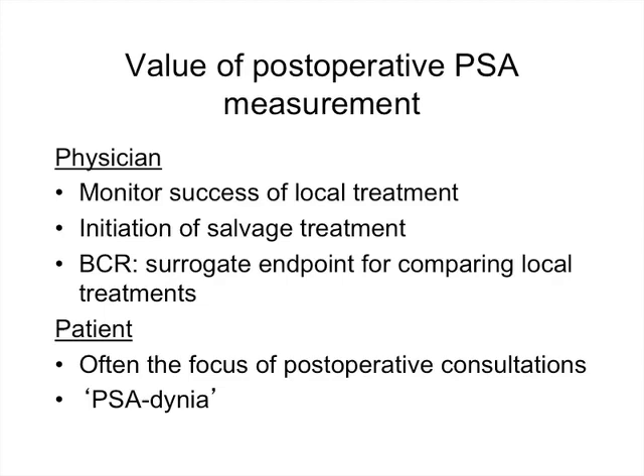For the patient, PSA is often the primary focus of the post-operative consultation — 'What is my PSA? How is it doing?' Rather than being focused on functional outcomes, patients are often more focused on their blood level. In more extreme versions, this can border into obsessive anxiety, a syndrome that's been called PSA-dynia, which after spending a year in prostate clinic is really a real entity.